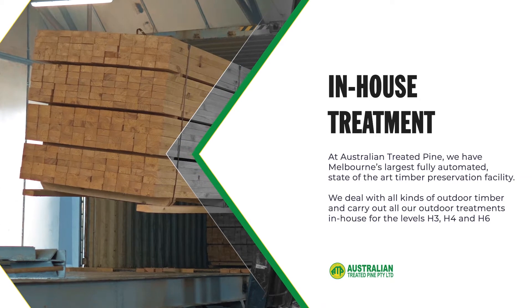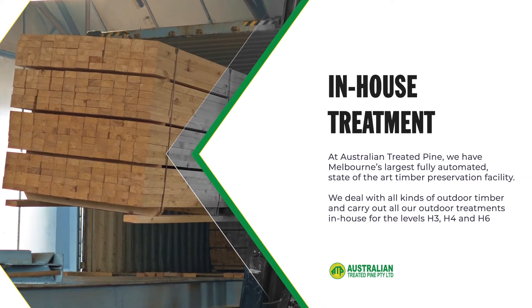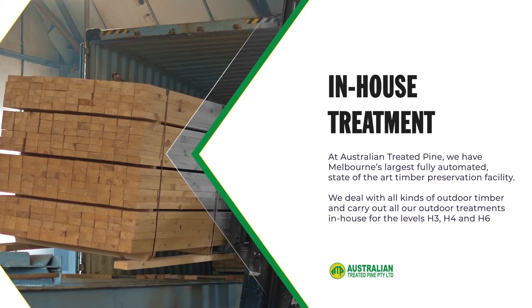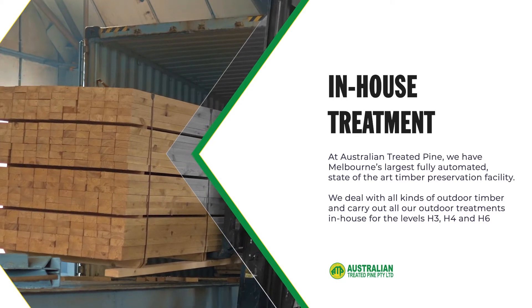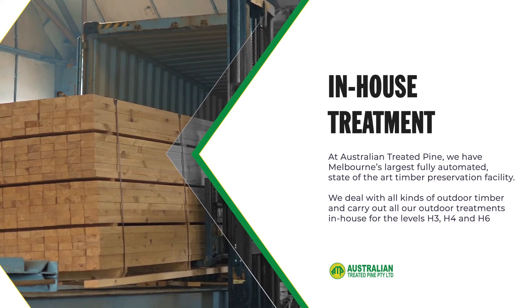At Australian Treated Pine, we have Melbourne's largest fully automated, state-of-the-art timber preservation facility. We deal with all kinds of outdoor timber and carry out all our outdoor treatments in-house for the levels H3, H4 and H6.